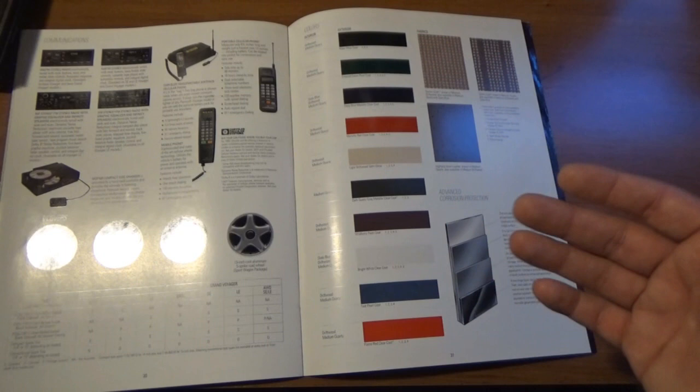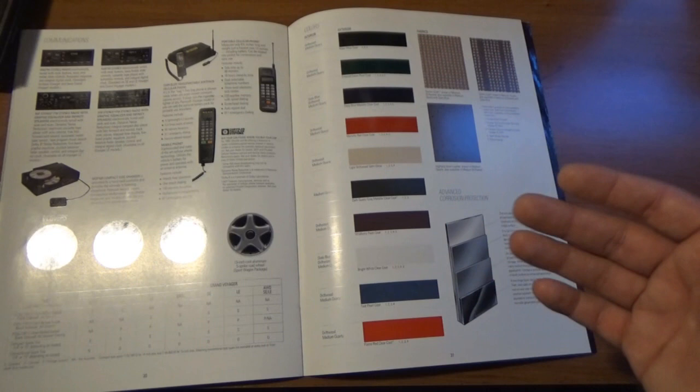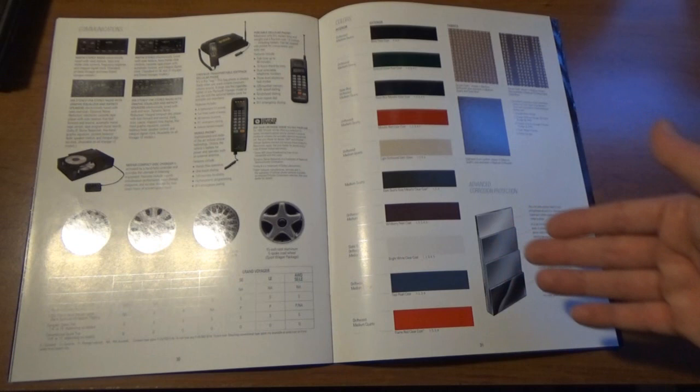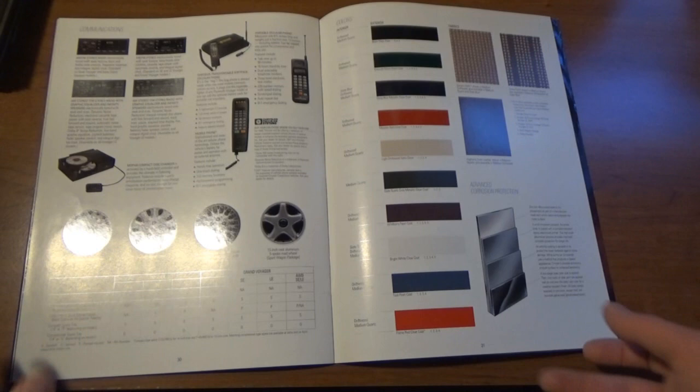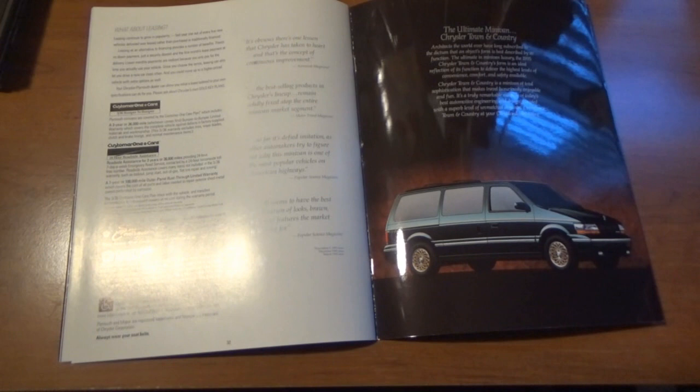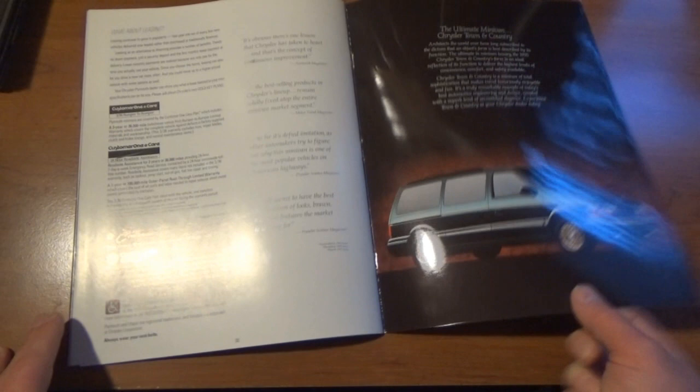I did find it kind of weird that silver wasn't in there. Our Voyager again was a '95, and when I Googled it I can even find pictures of some '95 Voyagers or '95 Caravans. The only thing I can really think of is that color was actually for the next model year and they just started making it available early — since this was pretty much the end of this generation Caravan. But when this literature was printed, probably in 1994 for the '95 model year, they probably didn't have any plans on adding silver.